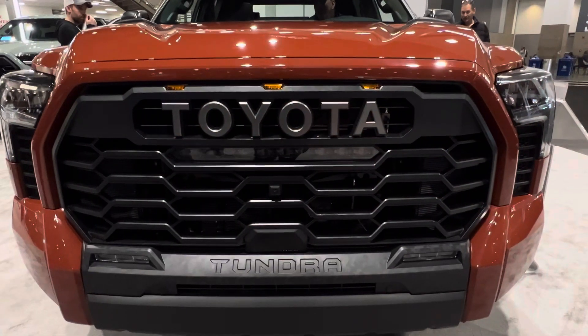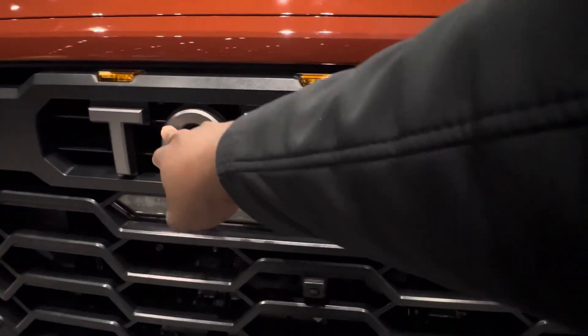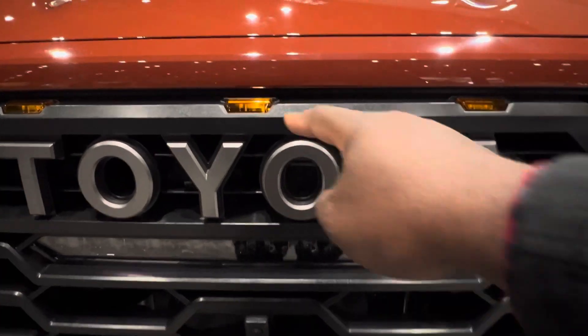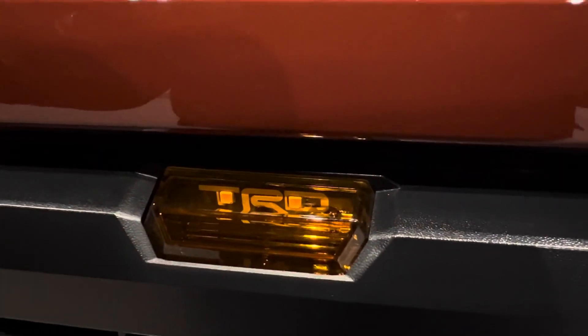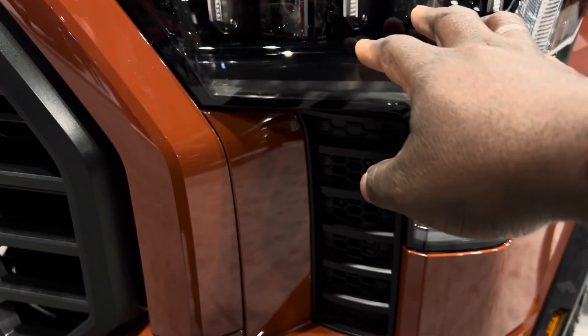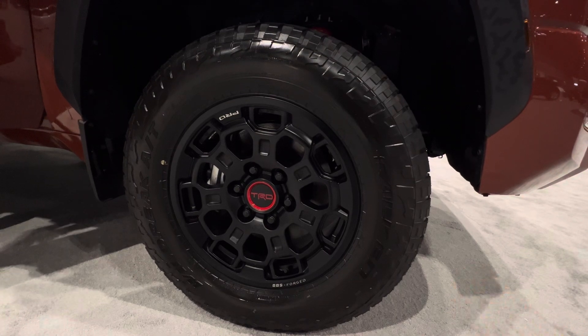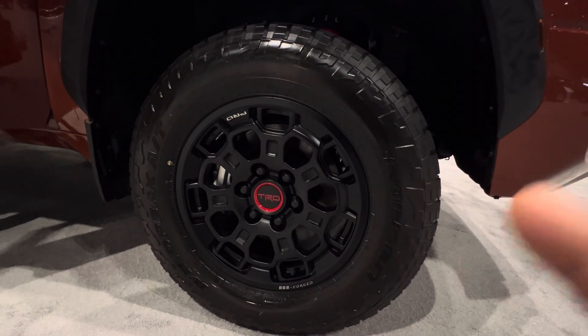One thing that is new about this is that you get this massive grille. On this TRD Pro you get the Toyota boldly badging, and you get TRD written inside. You also get this massive LED light, and one thing that is unique to this Tundra is that you get 18-inch BBS forged wheels.